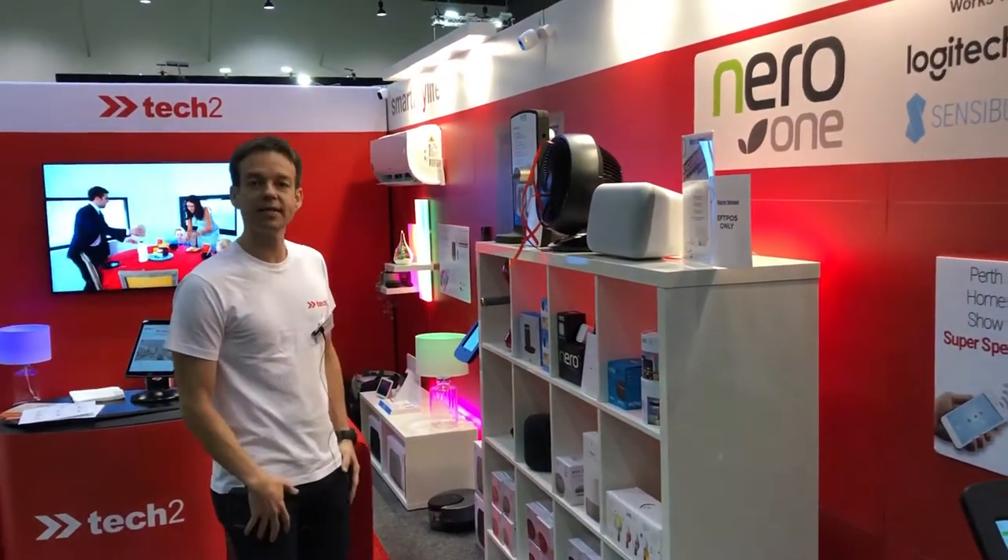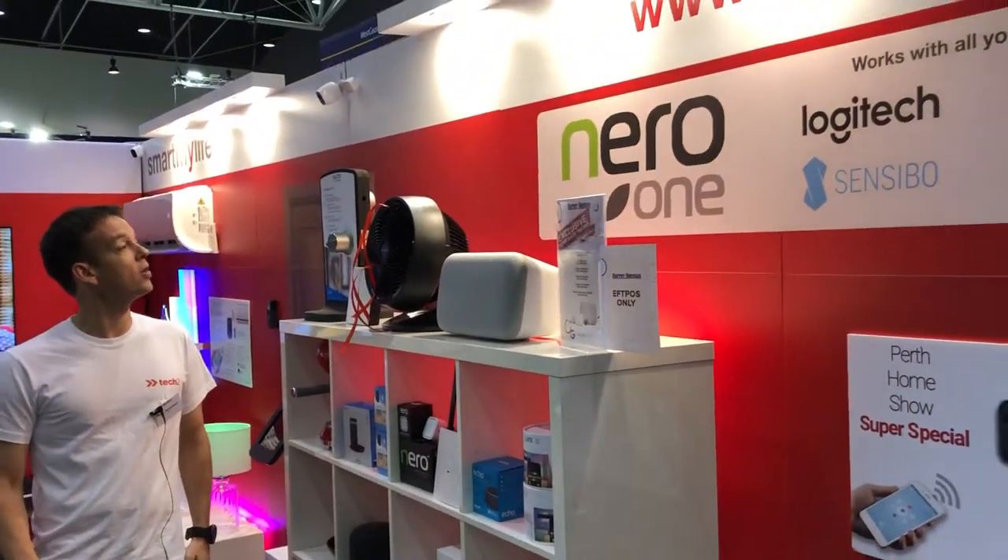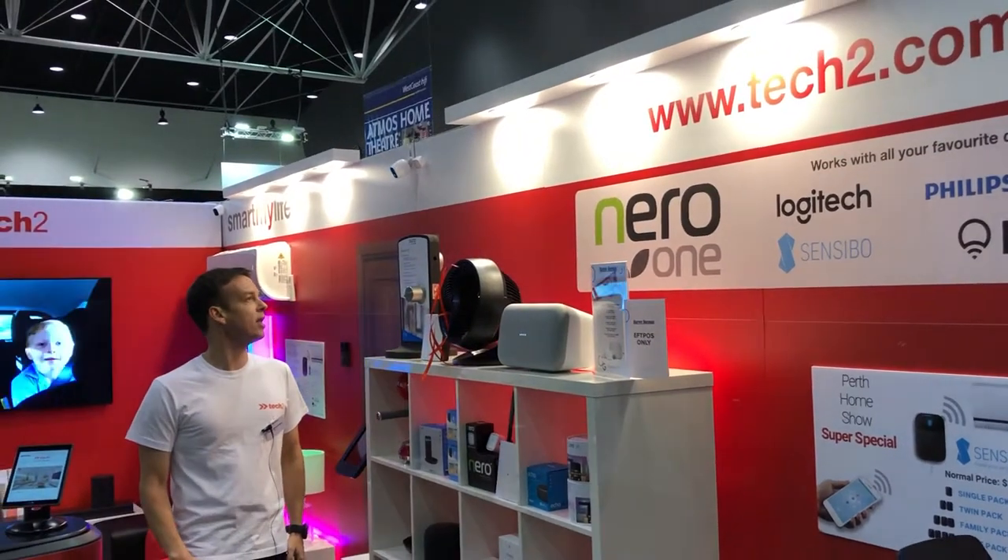Now, while we're here, a few other smart technologies that we've got. Automated down lights. OK Google, turn off the down lights.